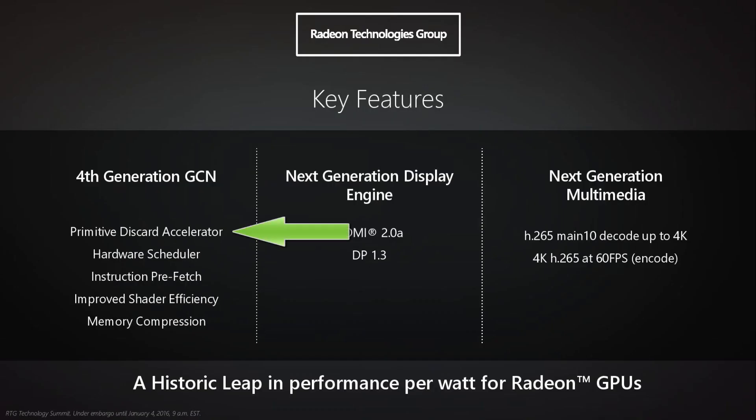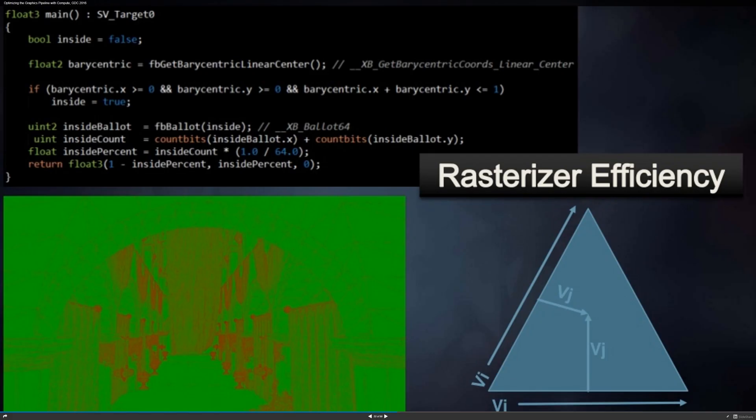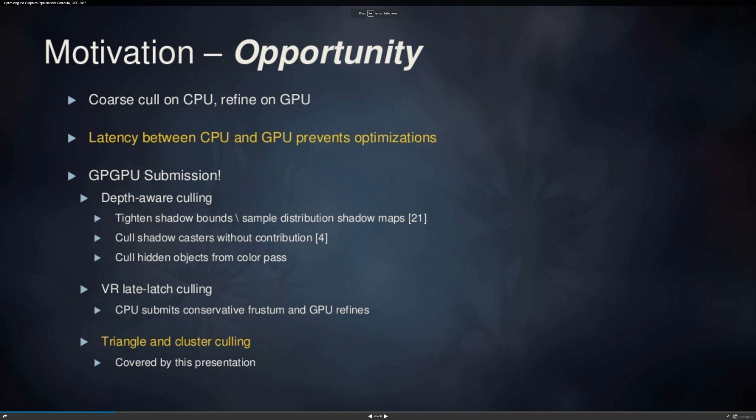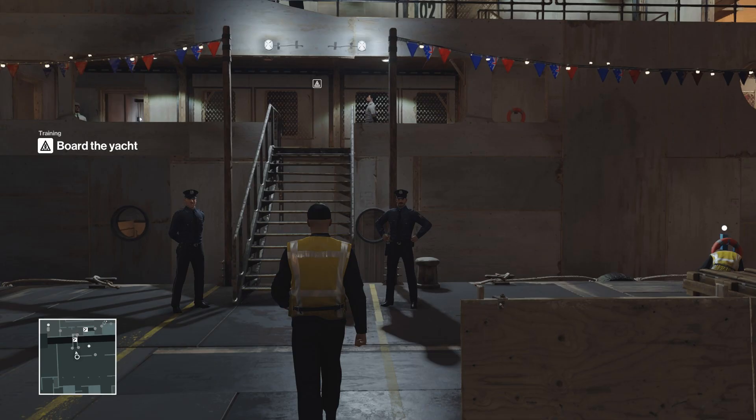The most talked-about feature so far in Polaris is the Primitive Discard Accelerator, probably due to the fancy name. It's really about culling and removing information not visible to the current field of view. This can involve software at the game engine level as well as fixed hardware on the GPU. Advanced engines such as Crytek and Frostbite routinely use GPU compute-based culling. DICE claims that use of compute shader culling leads to a 20% performance gain for Star Wars Battlefront. It could be a simple enhanced fixed-function feature, or an entirely new unit which offloads the compute-based culling step, performing it quicker and freeing up shaders to render graphics. Ultimately, this is a performance boost particularly during complex scenes with lots of objects hidden from view.